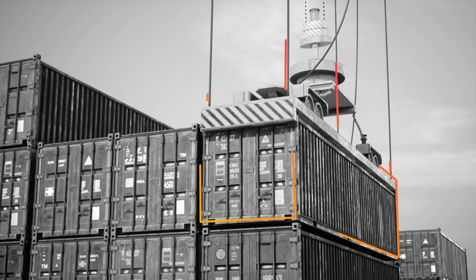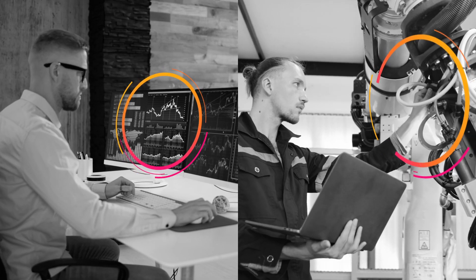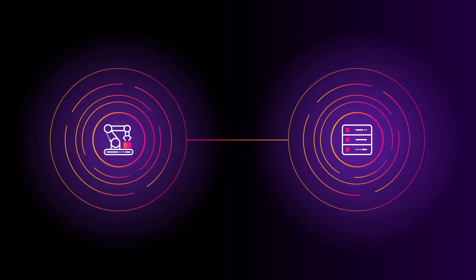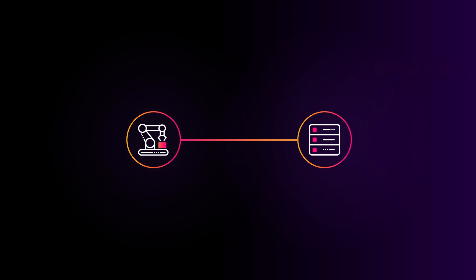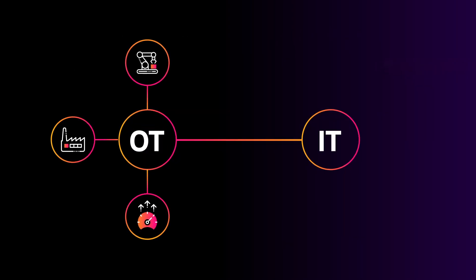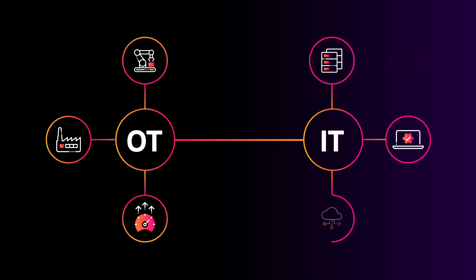In manufacturing, disparate systems are a thing. IT and OT are their own worlds, so staying on top of threats across them requires a lot of work. Enter IT-OT convergence — a must for modern manufacturers — allowing OT teams to concentrate on production and operations and IT teams to focus on business-wide cybersecurity.